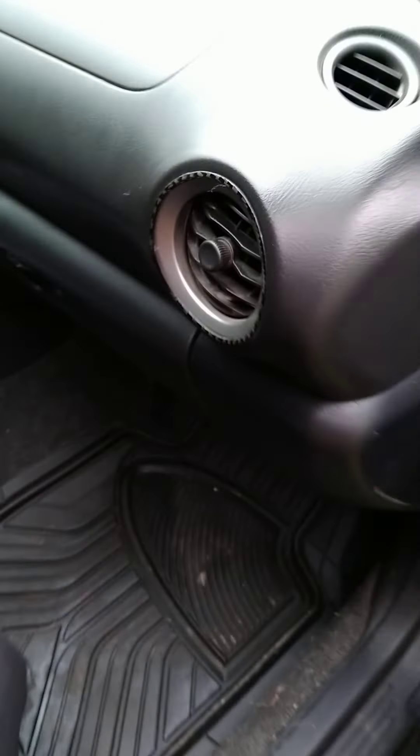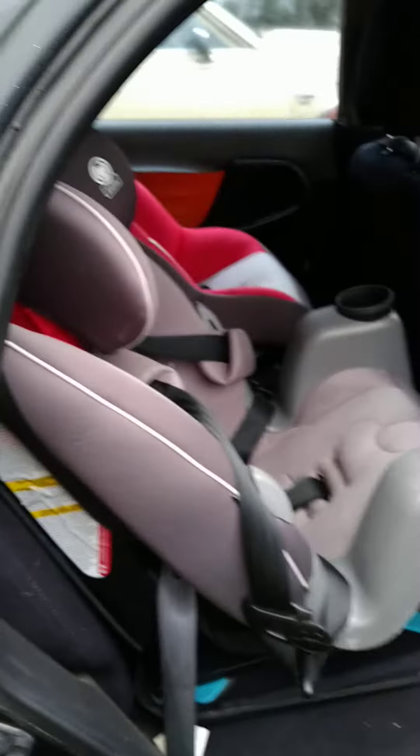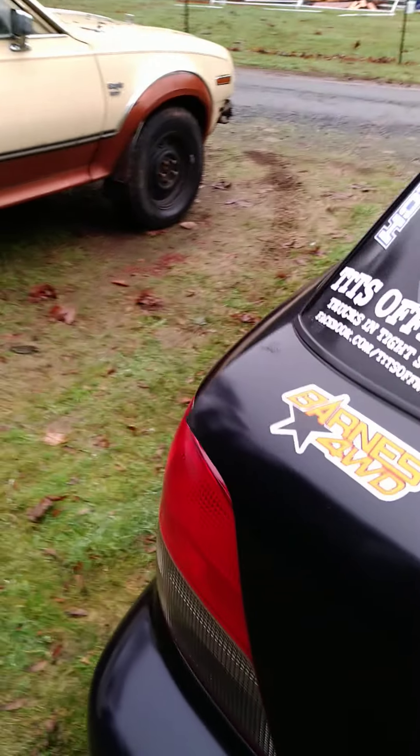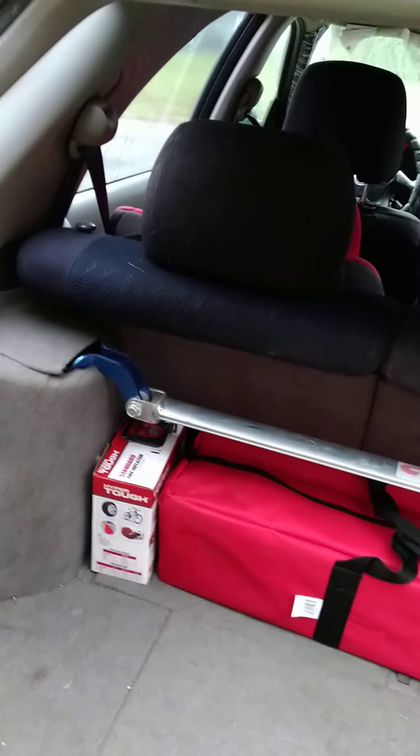I do have seat covers on it. The previous owner did some customizations, like right here is the cup holder — it tears up pretty good. I have part seats in it because of the kids. Everything works, cruise works good.